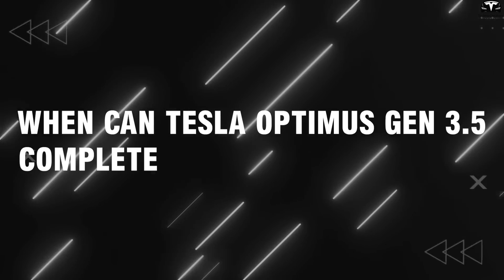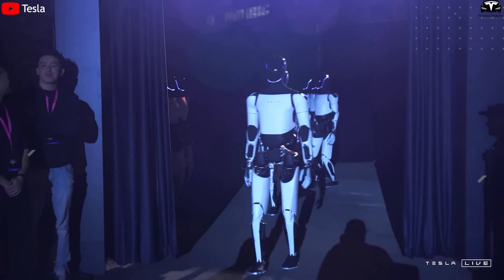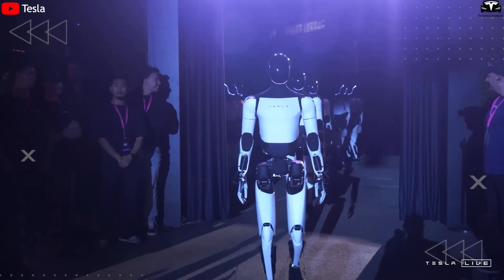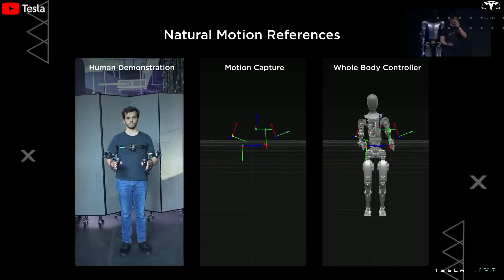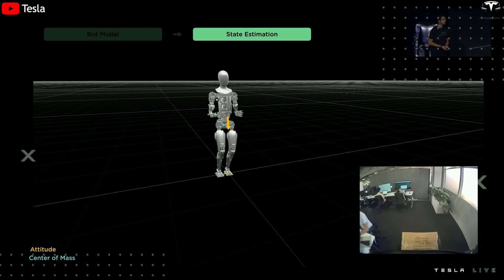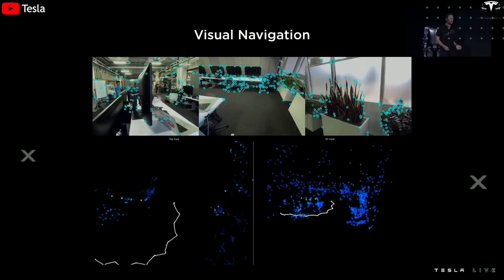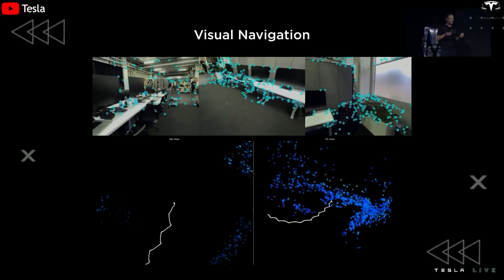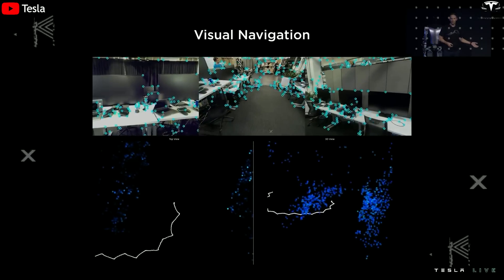When can Tesla Optimus Gen 3.5 complete its training process? November 2025 marks not only the launch of Optimus Gen 3.5, but also the completion of Tesla's first core training phase for its latest generation humanoid robot. This represents a strategic turning point where AI is now ready to exist in the physical world, performing complex tasks with high precision and ultra-low latency. The milestone follows over 12 months of continuous training based on millions of real-world action videos and internal datasets, during which Optimus was trained both in AI-generated virtual environments via DreamGen and in physical scenarios inside Tesla's factories.